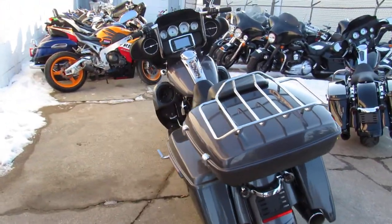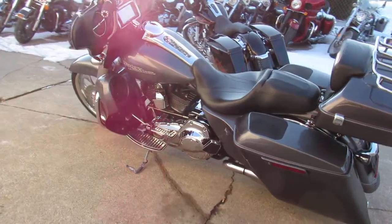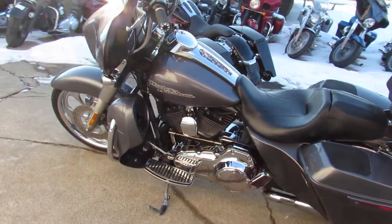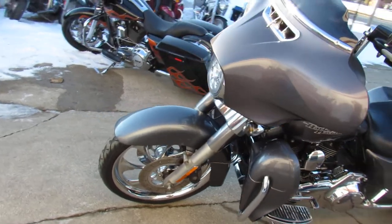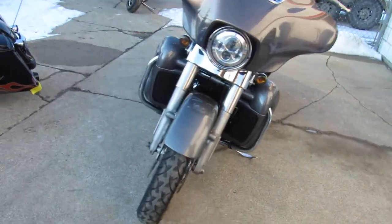This Street Glide just looks great — it's got the 21-inch chrome front wheel, that charcoal pearl paint, 12-inch risers. As you guys can see in the video, pictures don't do it justice. Just a great looking bike all the way around — 2014 Street Glide.